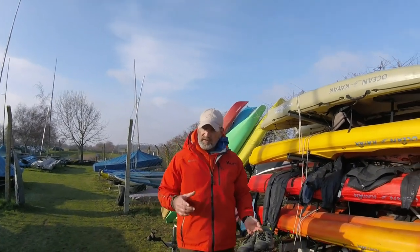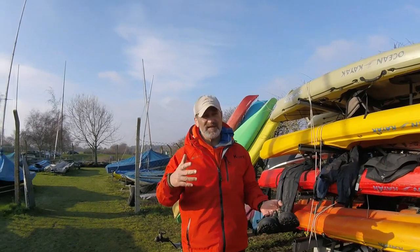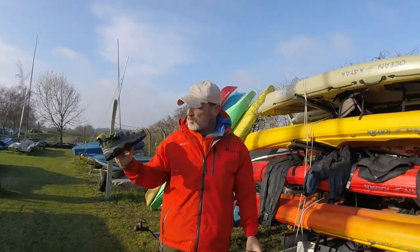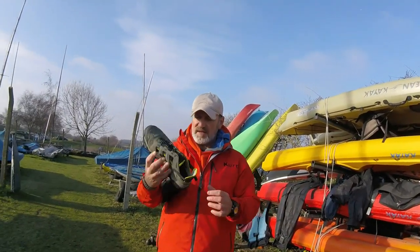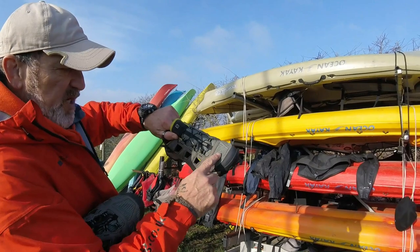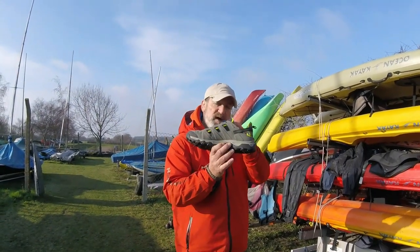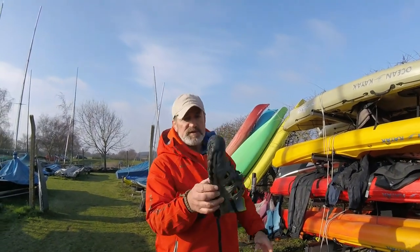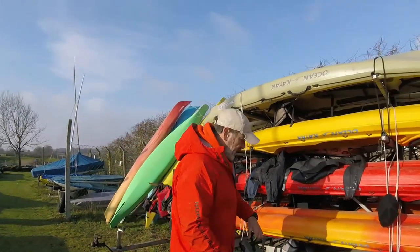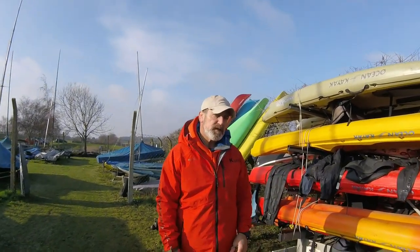For shoes, avoid trainers — they'll get your feet cold. You can buy neoprene booties online or at Decathlon or Go Outdoors, around £7–10, which is cheap. Or something like these fell running shoes I got from Go Outdoors — about £50 reduced from £90–100. They've got mesh and drainage channels so they operate as wet boots. They're perfect in winter with socks, and in summer with no socks just to protect your feet. But for starting out cheap, just go for neoprene booties.